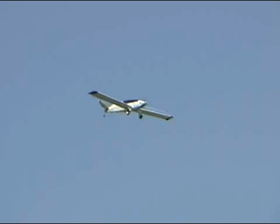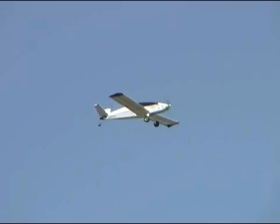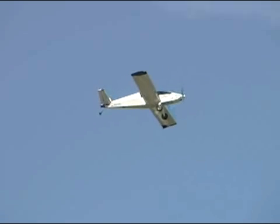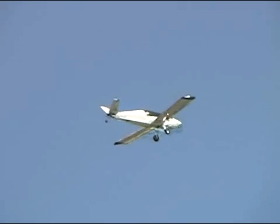The batteries — we expect to get a lot of cycles because we use them very gently and we don't discharge them fully. So we're expecting 800 to 1,000 cycles, which for the average pilot would be about 10 years.